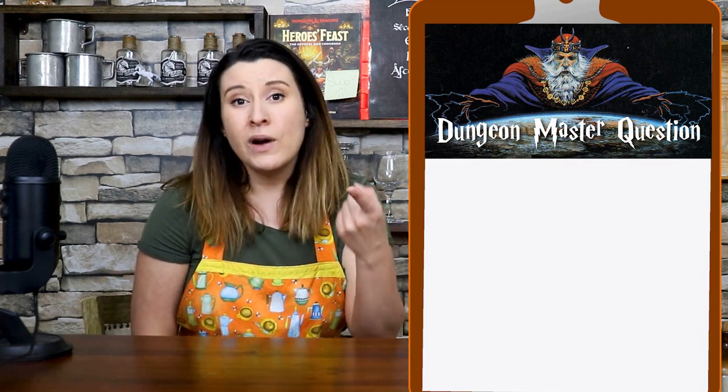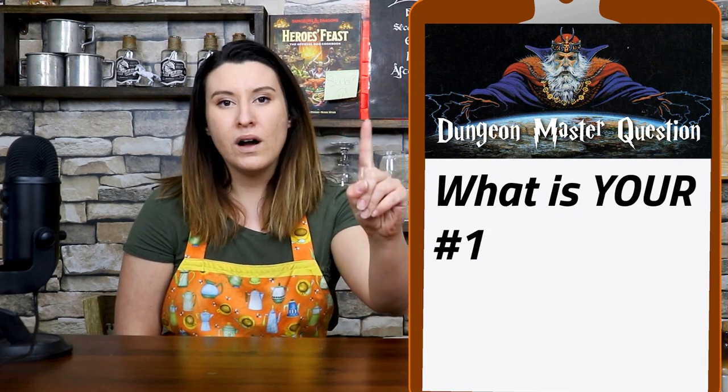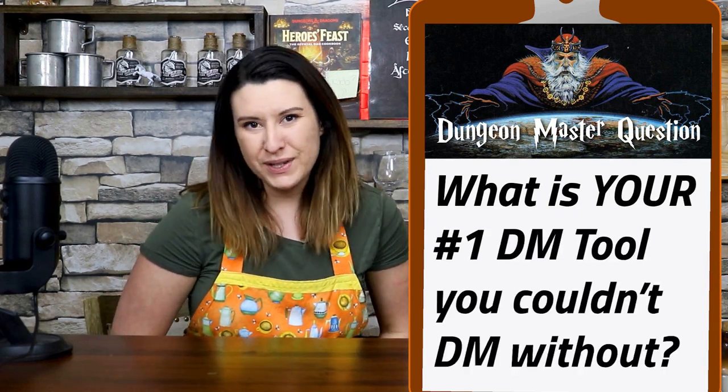Alright humanoids, before we get started, here is your DM question to answer in the comments down below. Answer these, because I want this video to be a great resource for DMs coming into Dungeons and Dragons and maybe even veteran DMs looking for a way to save some time, some money, and some sanity. So even if you think that you don't have anything to add, I promise you do. Make sure you leave it in the comments below. Help a DM out. What is your number one Dungeon Master tool that you couldn't DM without? I'm super excited to get some new resources from the comments.